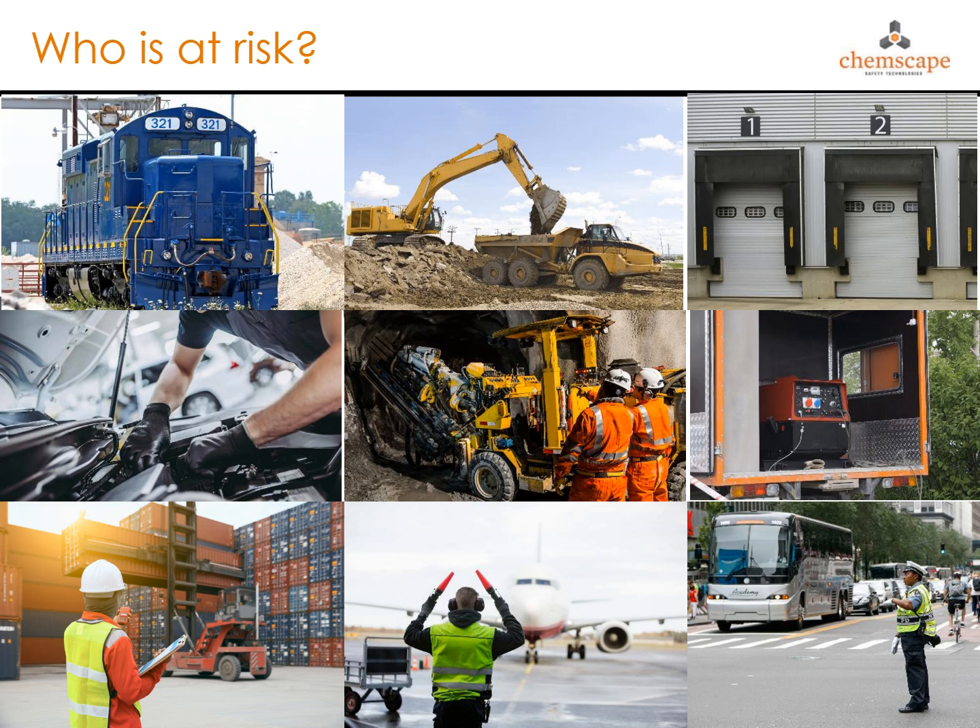People who may be at risk include workplaces where diesel-powered vehicles are used — for example, locomotives, buses, trucks, and construction vehicles — as well as workspaces where diesel exhaust can accumulate, such as warehouses, ferries, ships, garages, loading zones, fire stations, mines, or places where diesel generators are used.